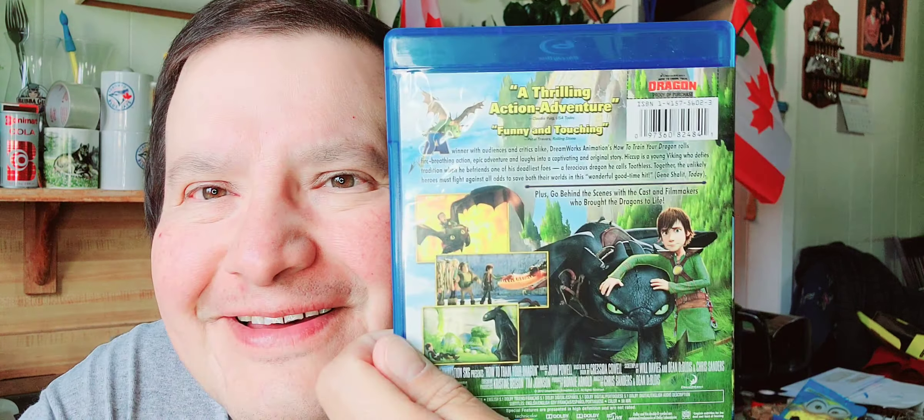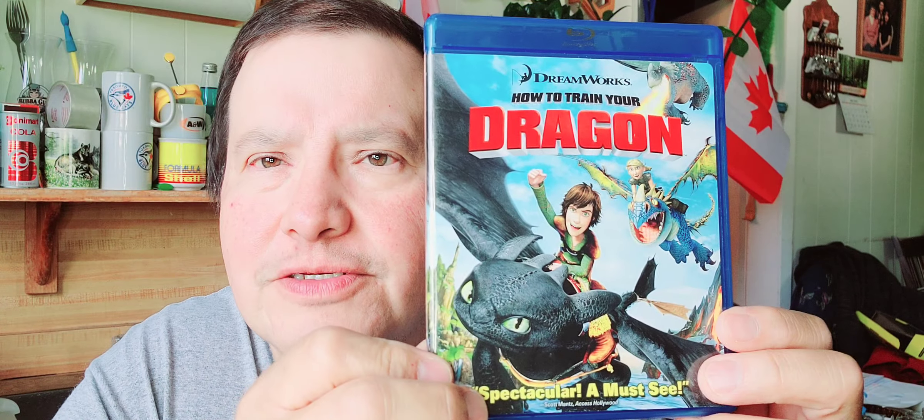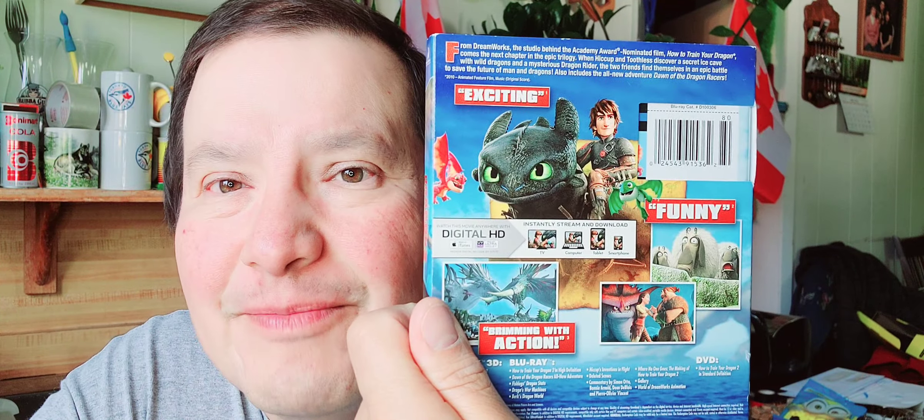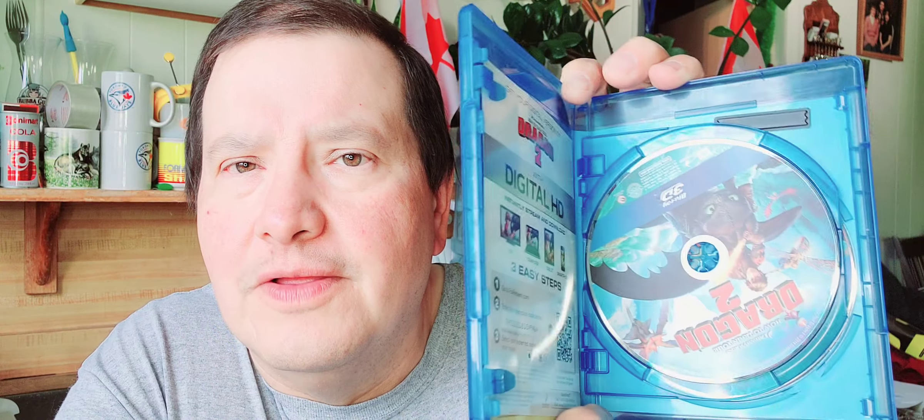The first one is How to Train Your Dragon — the first one. I paid two dollars for these and they're in good shape. Then I got How to Train Your Dragon 2 — beautiful shape, two dollars. This one comes with a digital copy, the Blu-ray, and the DVD.